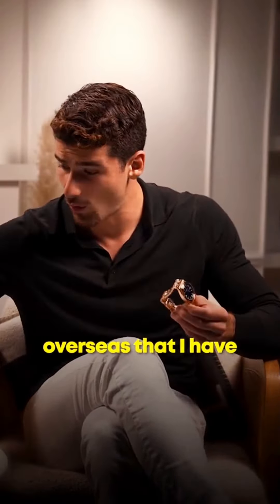Probably this rose gold Daytona with black dial. Any watches that I personally don't wear that much I give to my friends to wear, so this has gotten a lot of wrist time on my friends' wrists, but for me personally I'm just not a massive fan of rose gold.